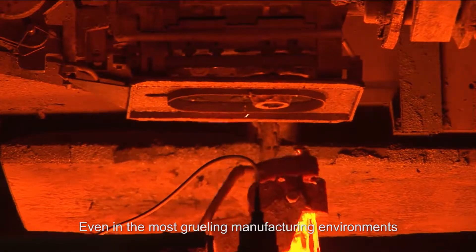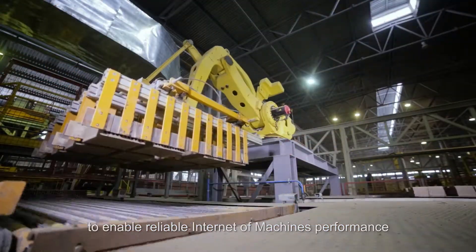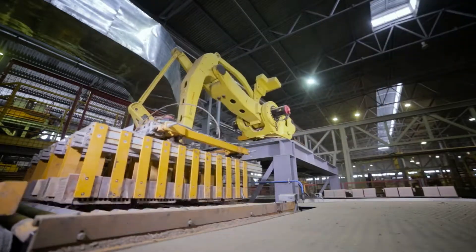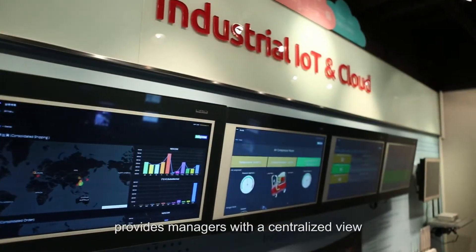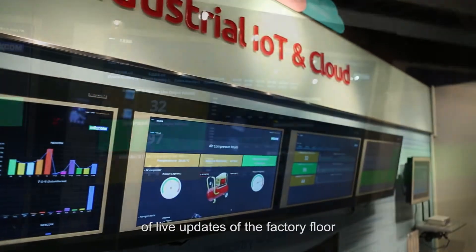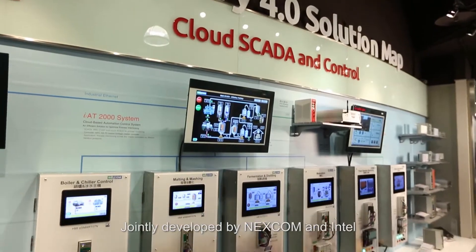Even in the most grueling manufacturing environments, they remain consistent and efficient to enable reliable Internet of Machines performance. Meanwhile, the intuitive dashboard provides managers with a centralized view of live updates of the factory floor.